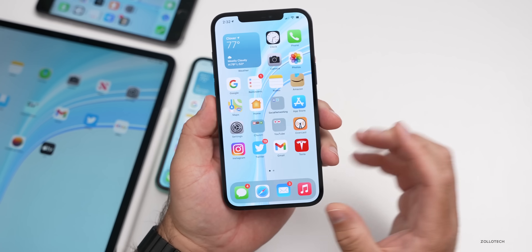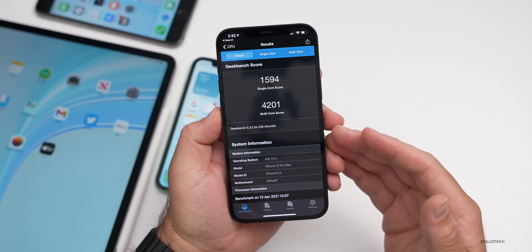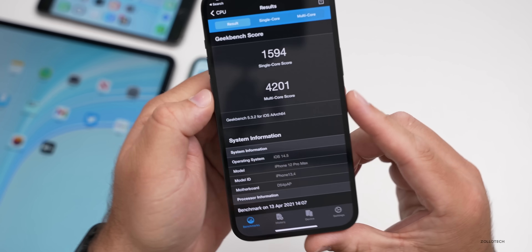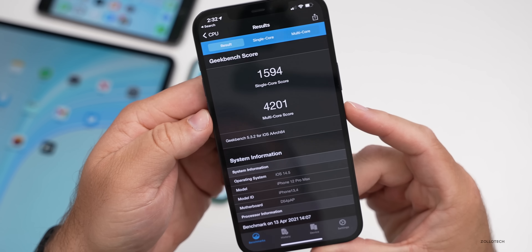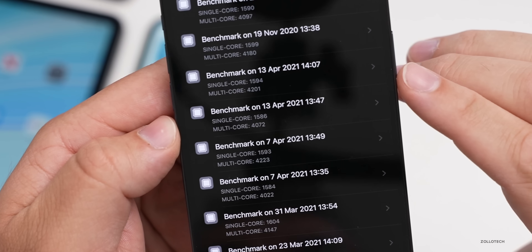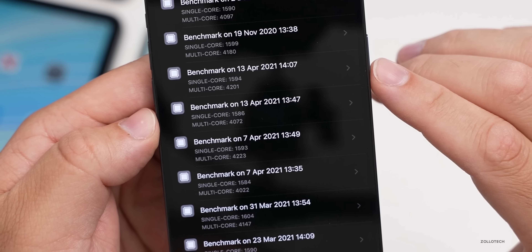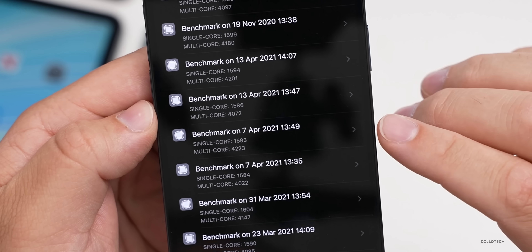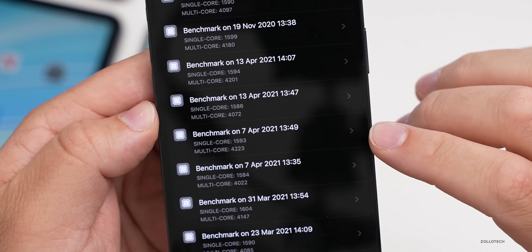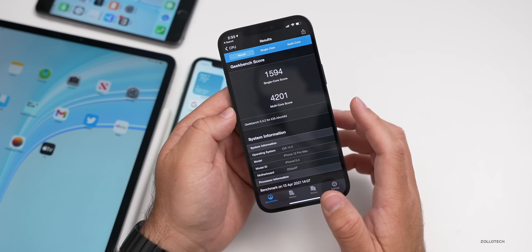Let's take a look at the benchmarks. I ran Geekbench twice on the 12 Pro Max — I let it cool down after updating and it usually improves. I scored 1,594 for single-core and 4,201 for multi-core. The second run had significantly higher multi-core scores and the single-core went up slightly. It's better than earlier today but still about one point better than the last beta — generally within the expected range.